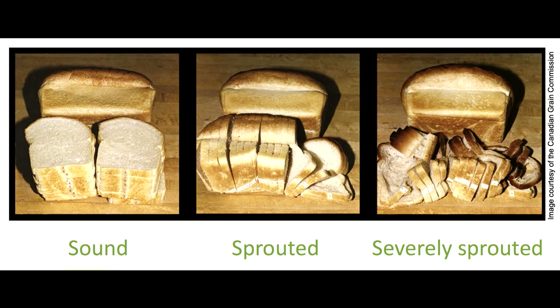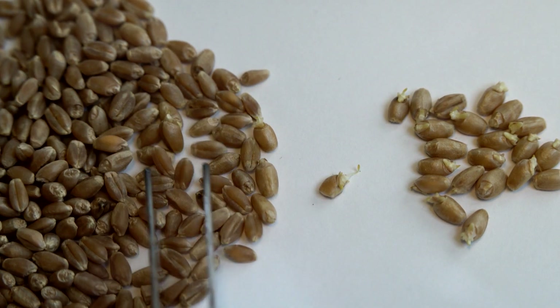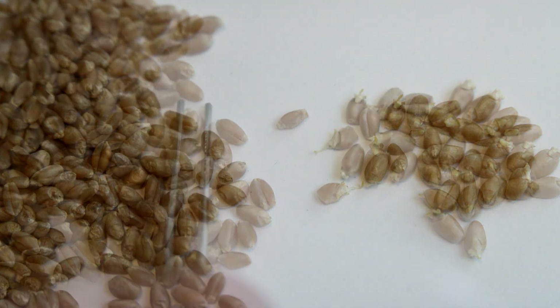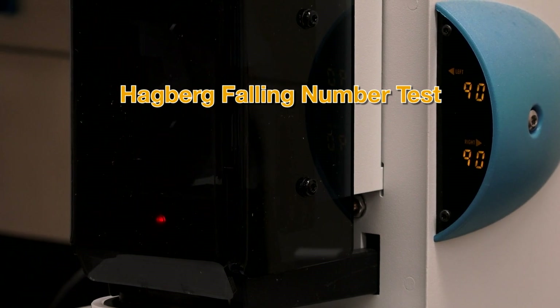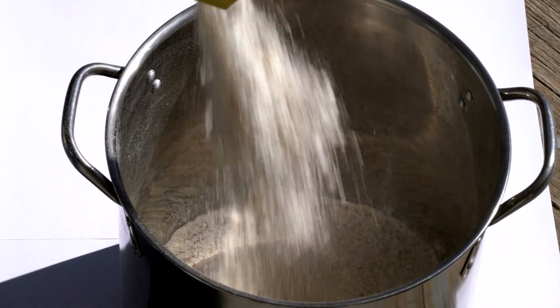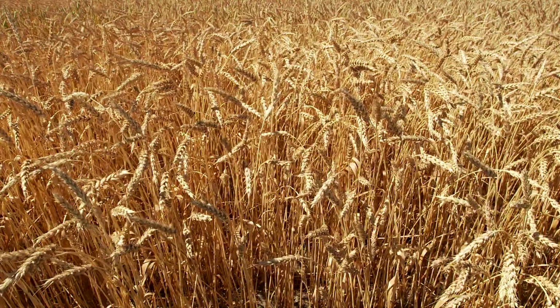Gummy bread is difficult to slice and builds up on the slicer blades. Loaves are often deformed, hard to package, and unattractive to customers. The problem is exacerbated with loaves made from severely sprouted wheat. In Canada at the present time, we have a visual grading system when checking for sprout damage. Kernels showing any evidence of sprouting are separated from a representative portion of the grain, and grade is affected by the percentage of sprouted kernels. A more accurate method is the Hagberg falling number test, which gives U.S. and international grain buyers, as well as bakers and millers in Canada, a better idea of what they're purchasing and allows them to compare our grain to grains grown in other countries.